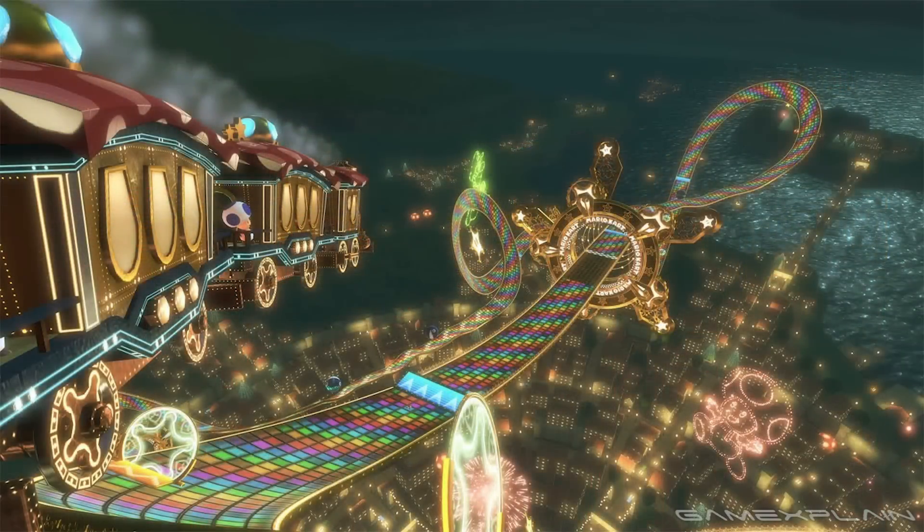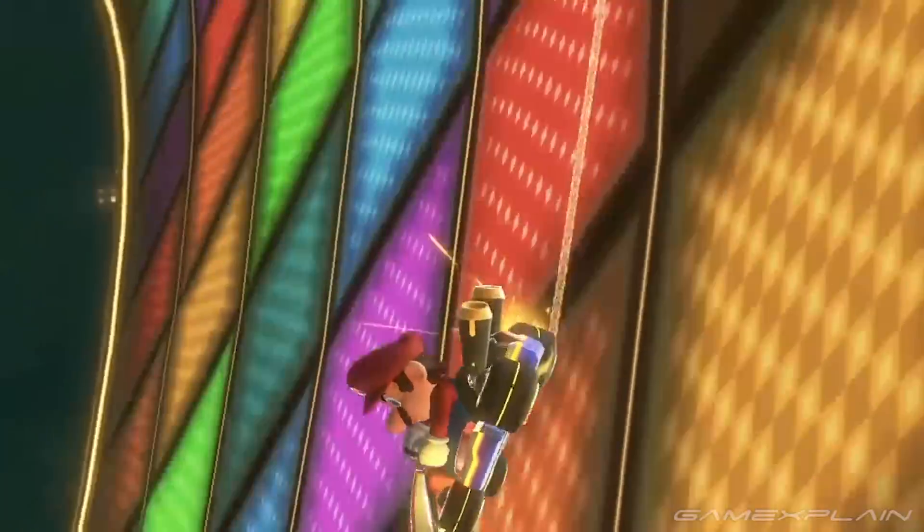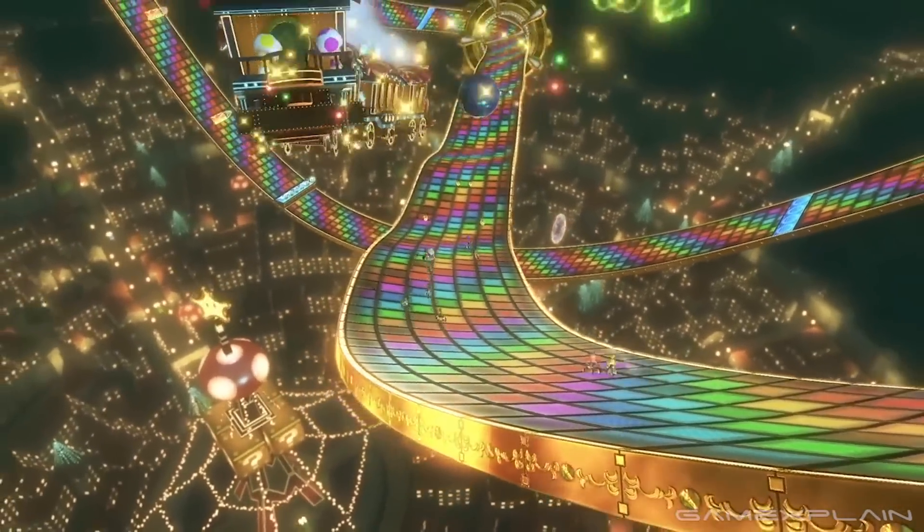And then we get a really cool Rainbow Road section which looks a lot like the N64 track, with fireworks and character silhouettes filling the night sky. As I was watching this, I kind of felt like I was on Rainbow Road — it is weird how immersive it is.